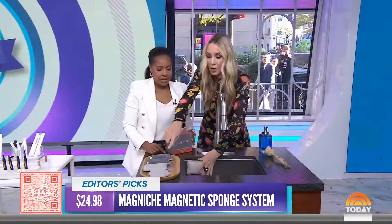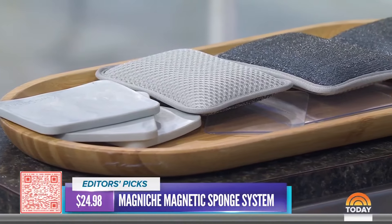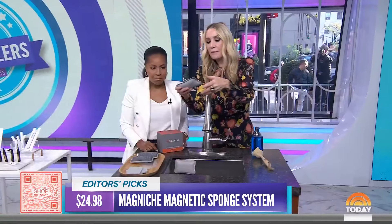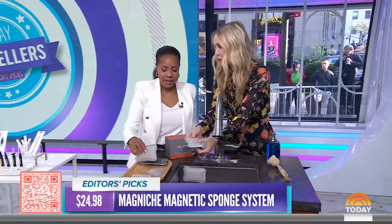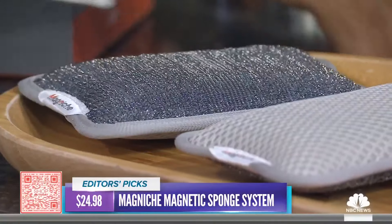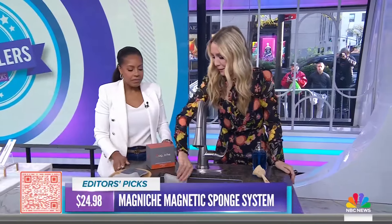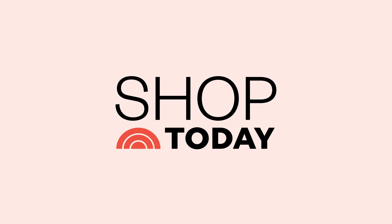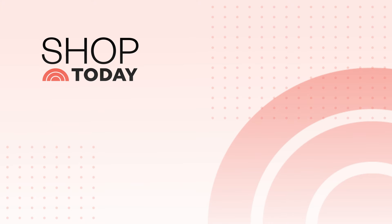Are hot rollers back? Hot rollers are back! Think volume, soft curls, 90s blowouts. These are from Remington, but they're not old school — there's technology, so they're better for your hair. They heat up in 90 seconds and it takes just five minutes to curl your hair. Our producer Alexa said it's never been easier. You roll up your hair using little claw clips — no more pins. She put them in, went and prepped dinner, then took them out and had 90s supermodel hair. And $35.